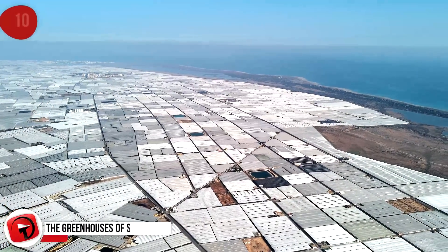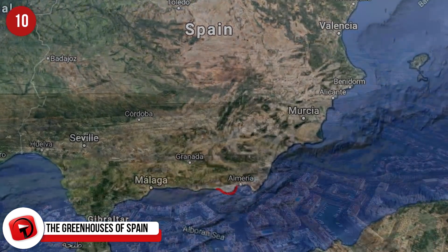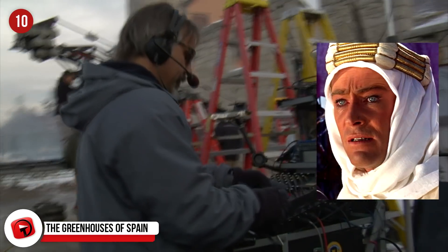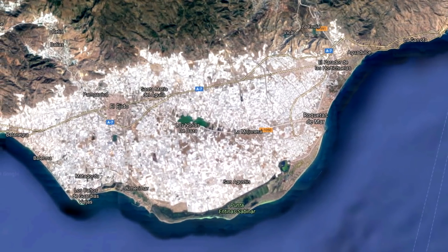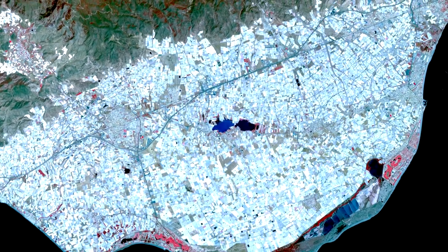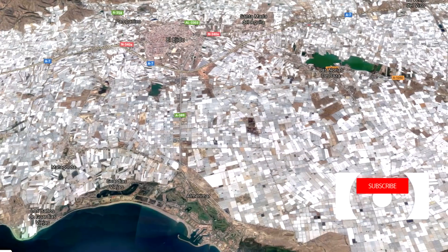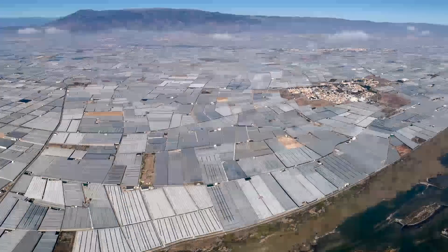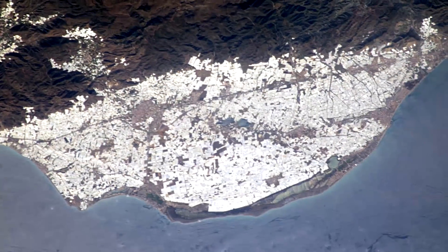The Greenhouses of Spain: Almeria is a province of Andalusia in southern Spain. It has become noteworthy as the location for several famous movies, including Lawrence of Arabia and Indiana Jones and the Last Crusade. But these days, Almeria is better known as a vital hub of greenhouse farming. The province exports millions of tons of fruits and vegetables to other European countries and the rest of the world every year. The plastic greenhouse complex sprawls over 50,000 acres, and with so many structures packed together, they reflect the sun with a brilliance that is visible from space.